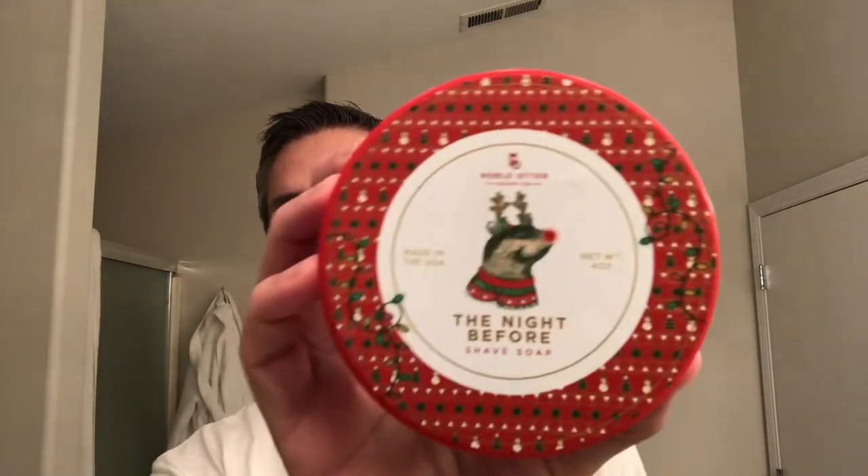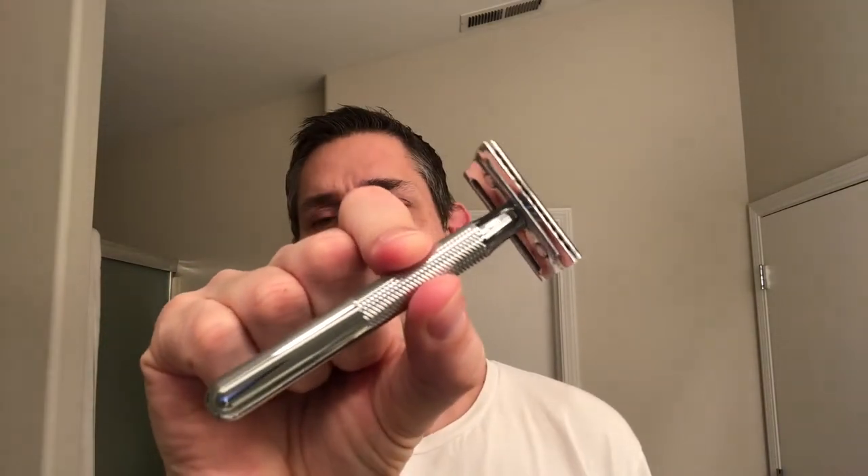Today I will be using Noble Otter's The Night Before along with a matching splash. I decided I'm going to switch it up a little bit with a razor. This is the King C Gillette that I'm going to use, with a Vaux Shod blade. That was generously sent to me in my package from the Handlebar Supply where I got The Night Before from.